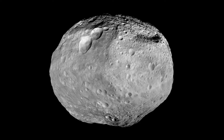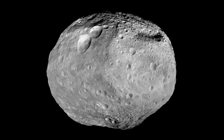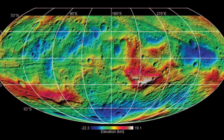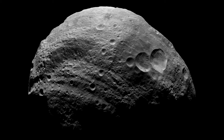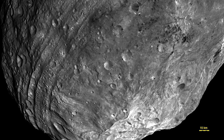Recent data from the Dawn Space Probe suggests that the asteroid Vesta is an ancient protoplanet. It has an iron core 220 kilometers wide, and its surface composition has a much more complex geological history than other asteroids. Its surface is full of craters from collisions over the eons, with its northern hemisphere consisting of older impacts and the southern hemisphere showing more recent impacts.